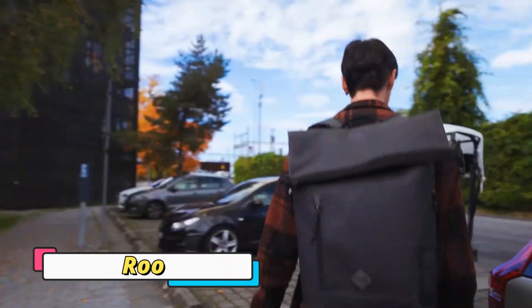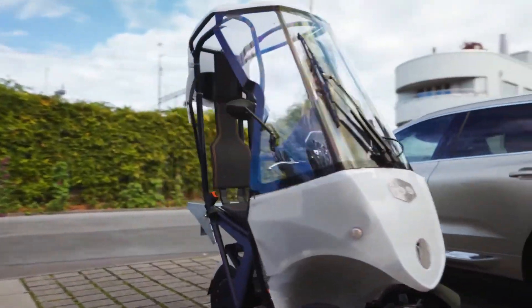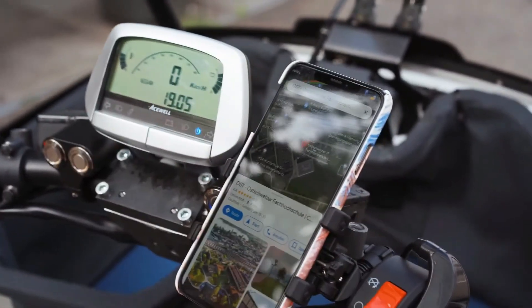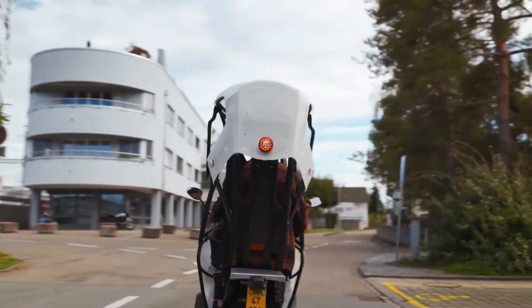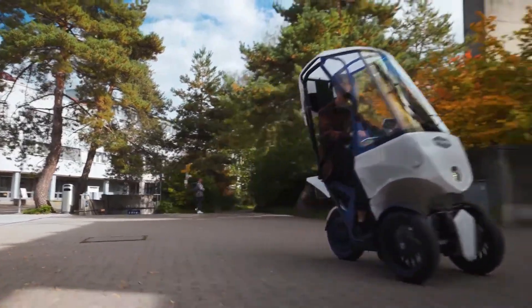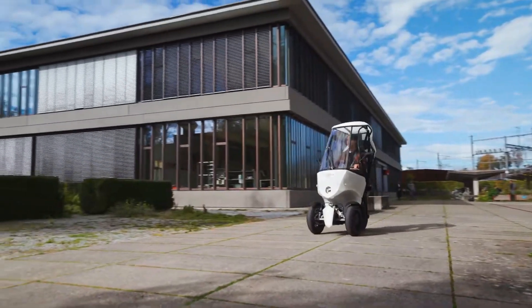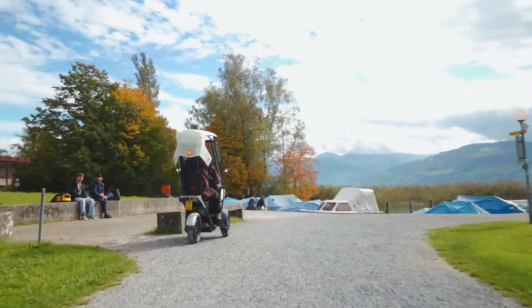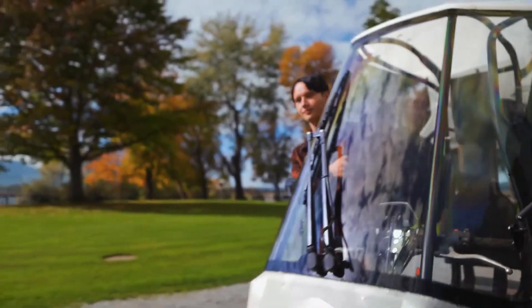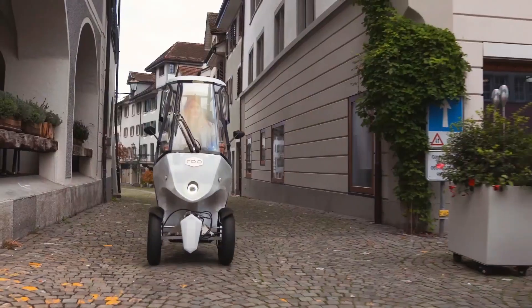The RU is a next-generation compact electric vehicle built to redefine urban mobility. Small in size yet big in performance, it zips effortlessly through crowded streets, narrow lanes, and tight parking spaces with unmatched agility. Its lightweight design and responsive handling make it a joy to drive, while the all-electric powertrain ensures an eco-friendly and cost-efficient ride.